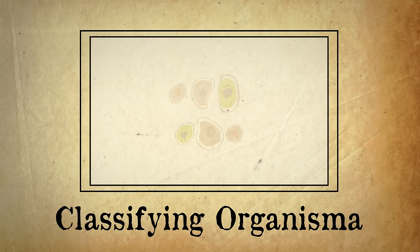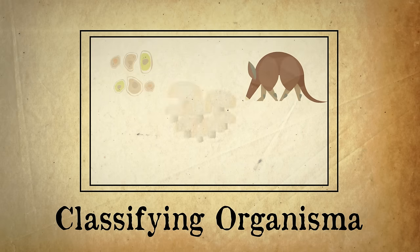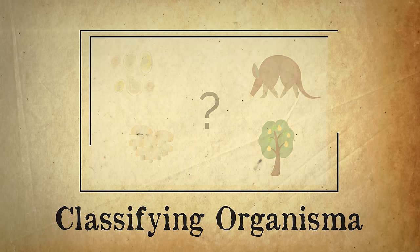Before we start, you may want to watch our video on classifying organisms first, to remind yourself of kingdom, phylum, class, order, family, genus and species.